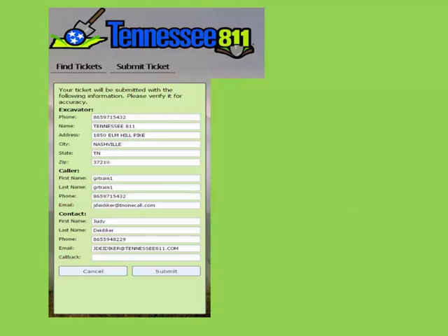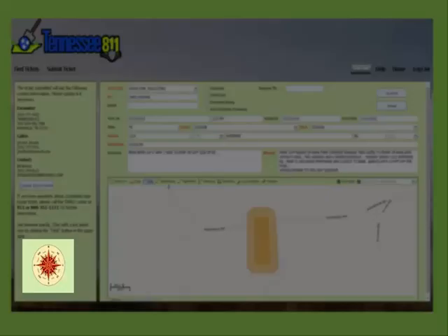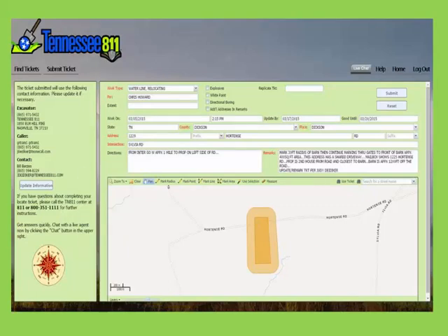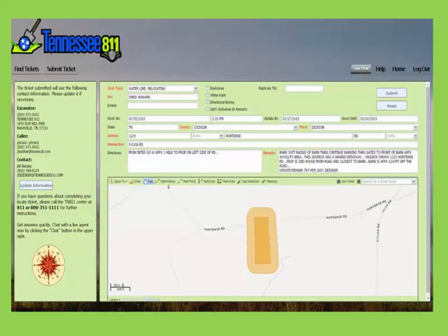After updating your contact information, select submit. This will stay the same name and number until you update this information again. We have added a compass to help you with cardinal directions. It is important to give cardinal directions when entering directions from the intersection to the property or location to mark.